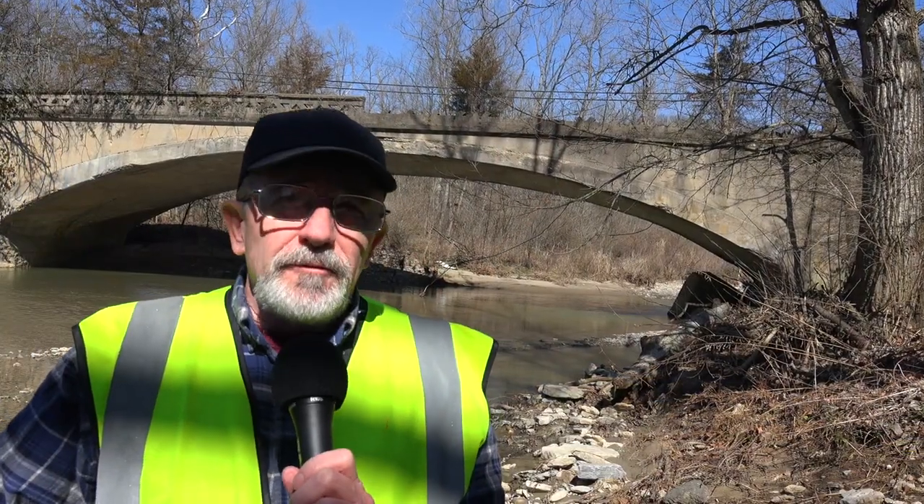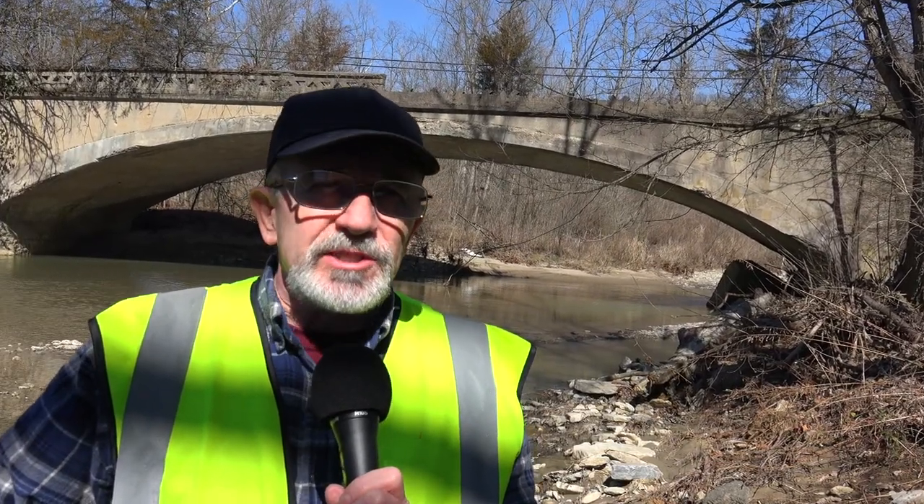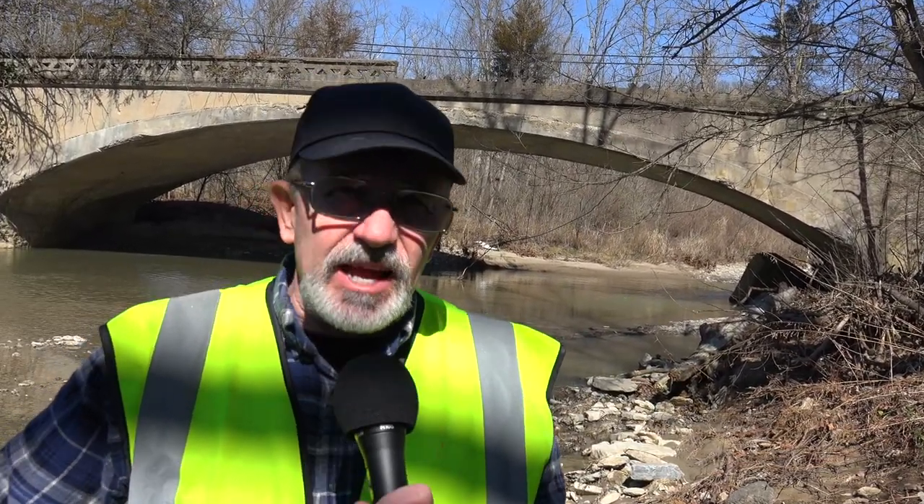Welcome back to another edition of History in Your Own Backyard. I'm Sattoli. Today, I'm near Cedar Grove, Indiana, at the site of this old phantom bridge right behind me. Stay tuned and we'll check it out.